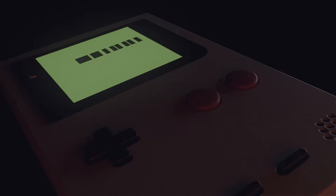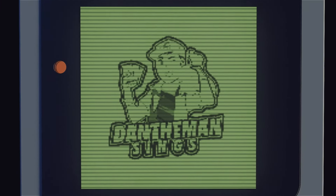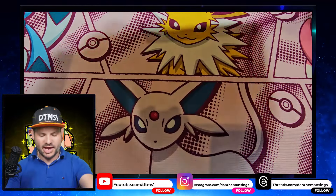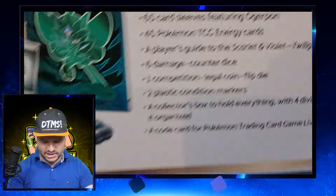Dan the Man Sings. Yes, I'm back. It has been so long since one of these openings, and yes, today we are opening a Twilight Masquerade ETB. What are we going to get inside? There's only one way to find out. Guys, are you ready for this epic opening? Twilight Masquerade is here. I am so excited. Look at all those gorgeous goodies there.